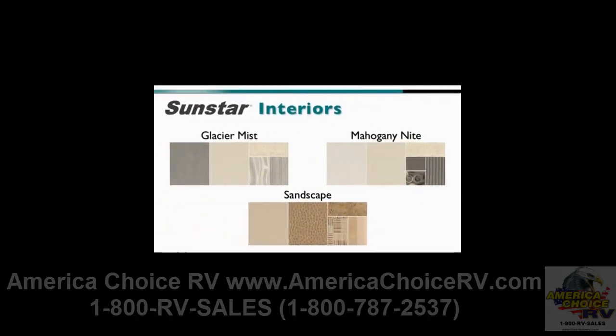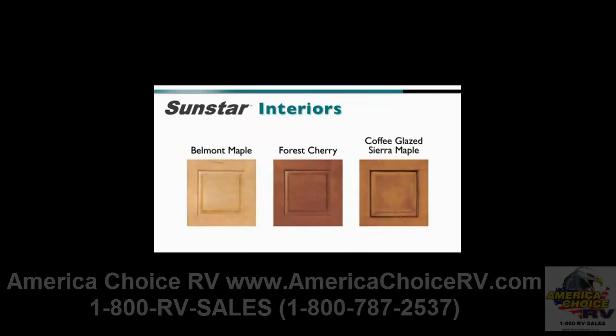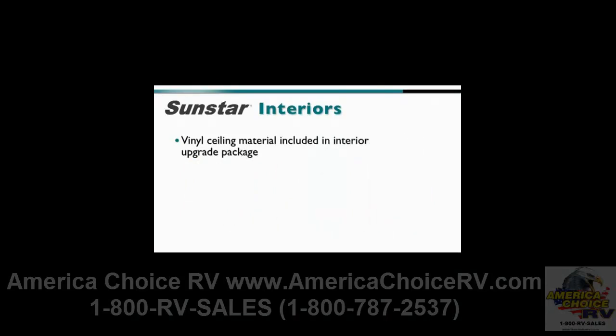Inside, there are three interior colors for the Sun Star: Glacier Mist, Mahogany Night and Sandscape, as well as three wood colors — Belmont Maple, Forest Cherry and Coffee Glaze Sierra Maple. Vinyl sealing material is included in the interior upgrade package.